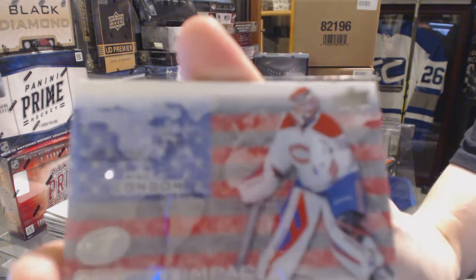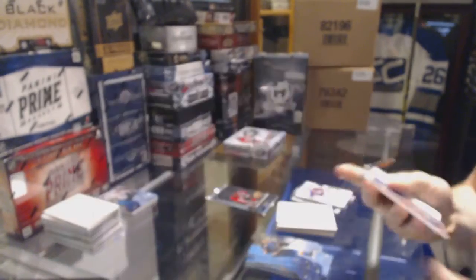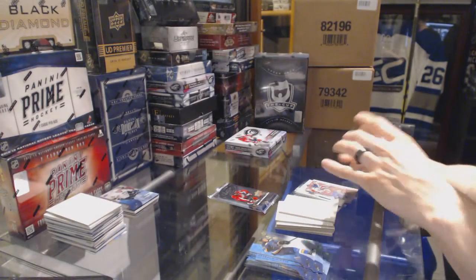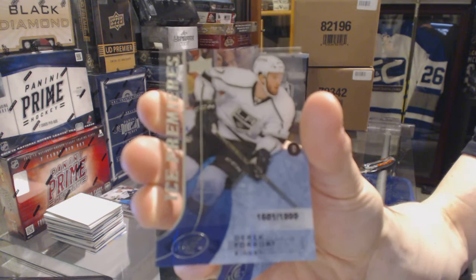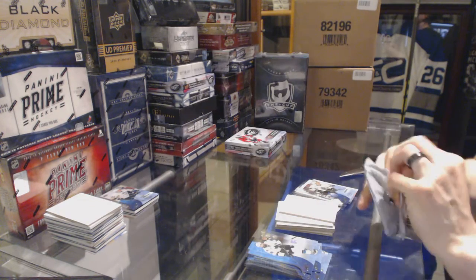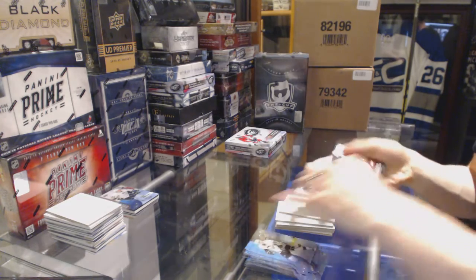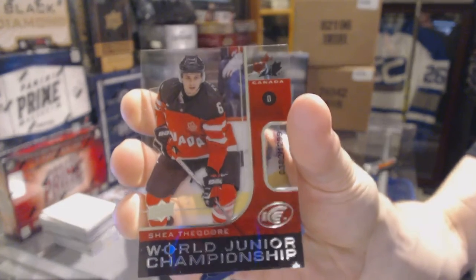Global Impact for the Montreal Canadiens, Mike Condon. Ice Premieres Rookie numbered to 1999 for the LA Kings, Derek Forbort — my son is also named Ford. World Junior Championship numbered to 1299 for the Anaheim Ducks, Shea Theodore.